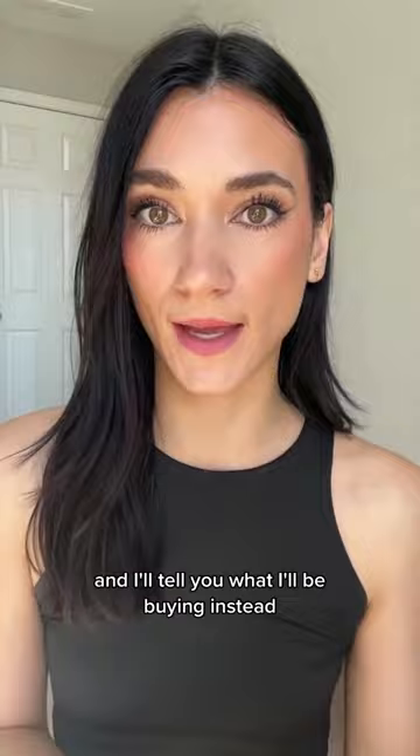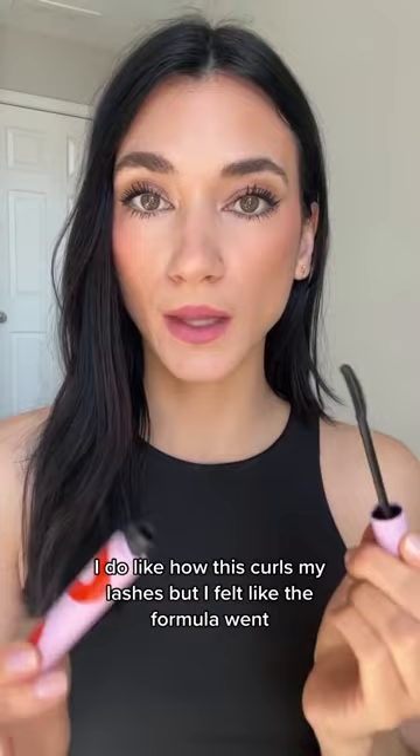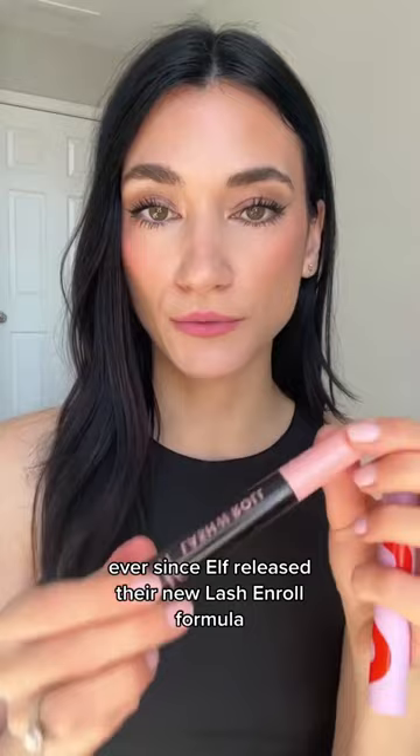First up is this mascara by Tower 28. I do like how this curls my lashes, but I felt like the formula went really clumpy on me within a couple of weeks after opening it. Ever since ELF released their new Lash & Roll formula, I feel no need to repurchase this — it gives my lashes the same effect.